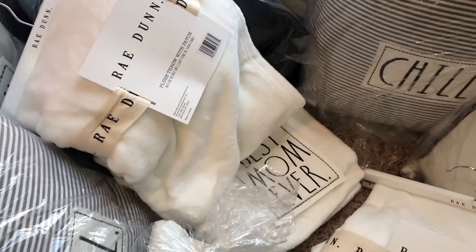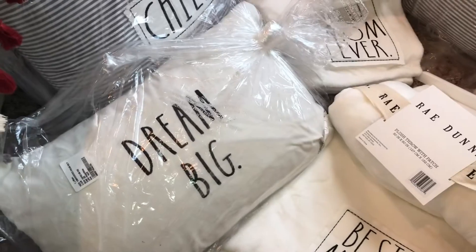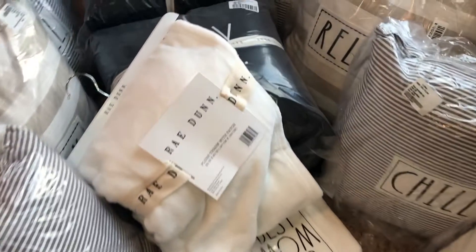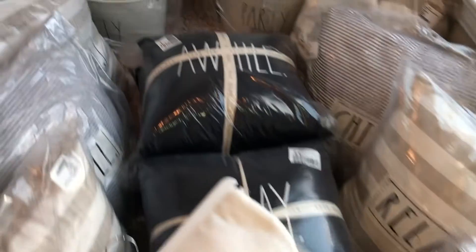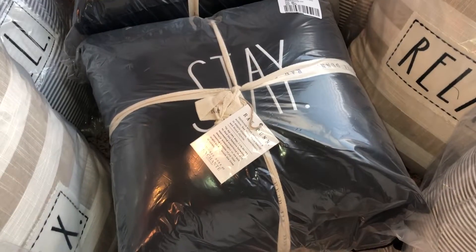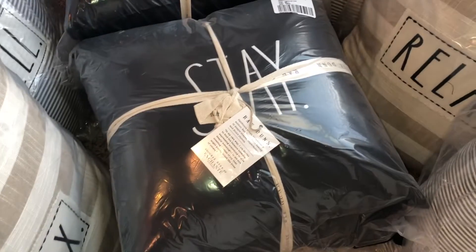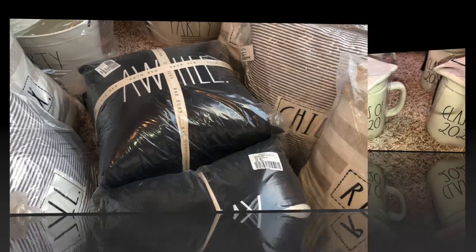Over here I got Best Mom Ever blankets — these were $19.99 each. I think those came from TJ Maxx, and I think those pillows came from TJ Maxx online too. Those are super cute and super soft. I also got these pillows — these are indoor-outdoor pillows. One says 'Stay' and the other says 'A While.' They're made out of polyester, just black with white on them.